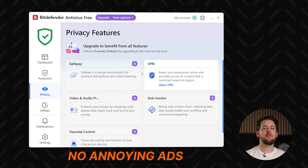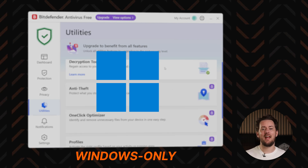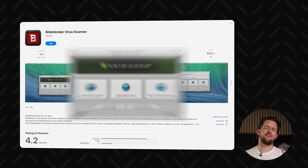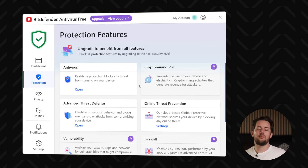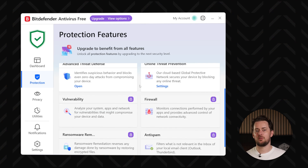Keep in mind that the free version is Windows only — you won't be able to get it as a free antivirus for Android, iOS, or Mac. There is actually a free Mac version on the App Store, but it is very bad — basically just a buggy scanner, so I don't recommend it. And with the free Windows app, most of the additional features will be locked behind a paywall.